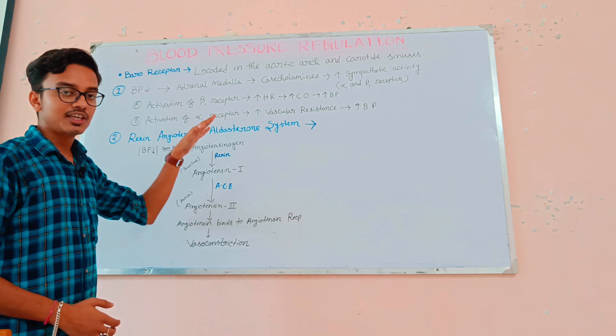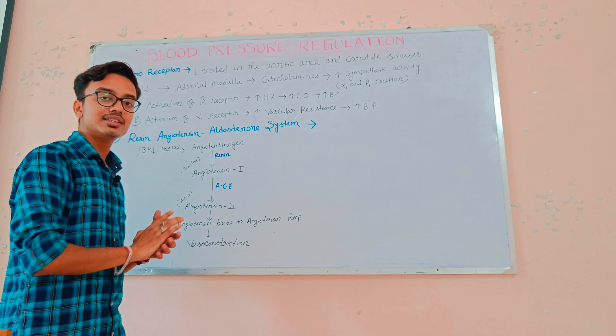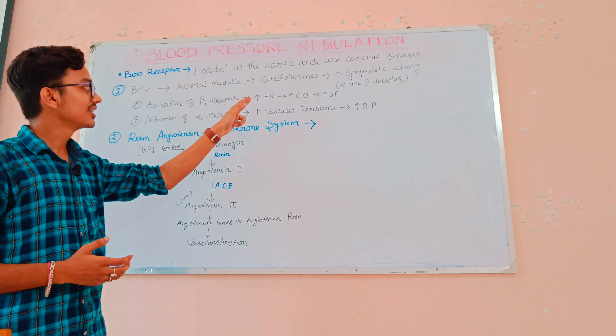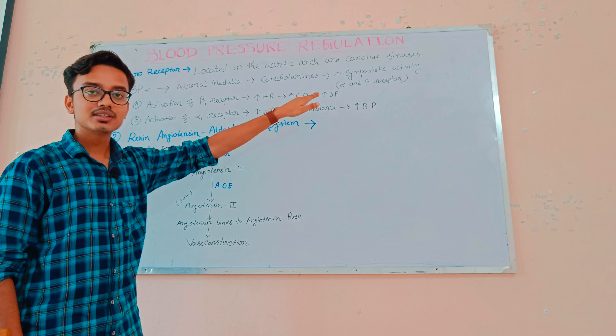Activation of the beta-1 receptor: if the beta-1 receptor is activated, then it increases heart rate. Heart rate means the number of times per minute our heart beats. If heart rate increases, then cardiac output increases, and then blood pressure also increases.